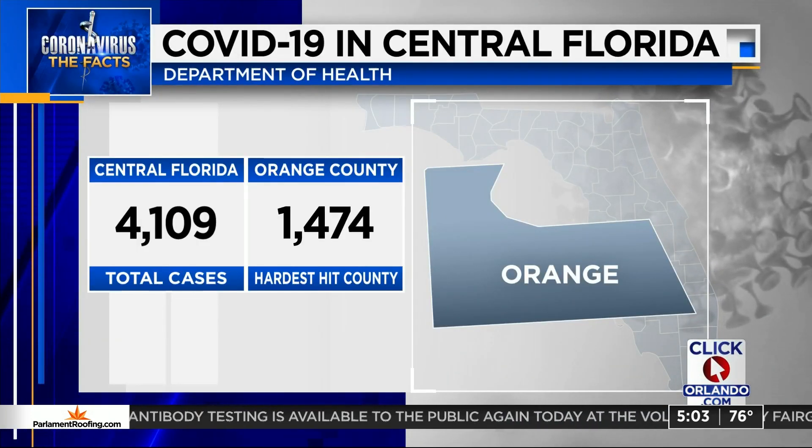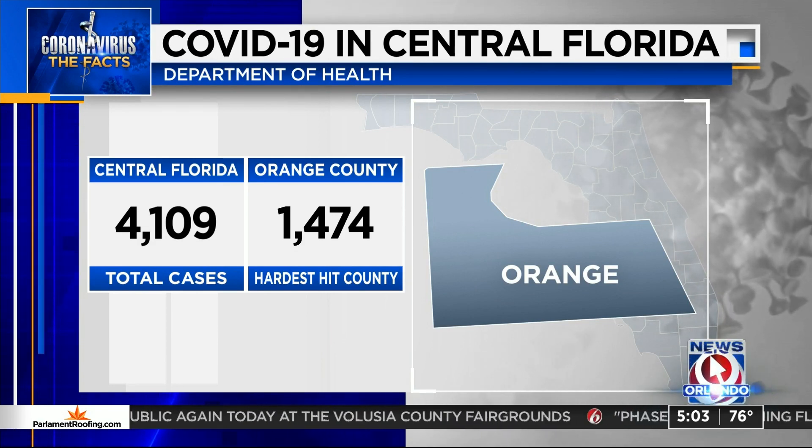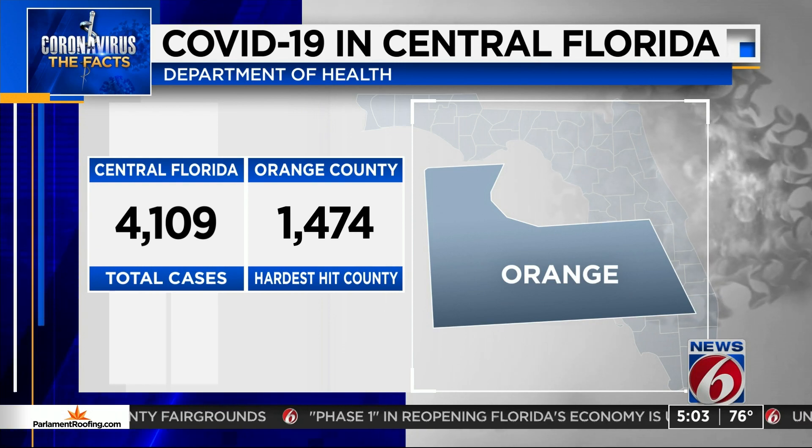Here in Central Florida, there are more than 4,100 cases of COVID-19. Orange County has the most cases in our area with more than 1,400. Leaders are bringing more testing to communities all across Orange County. However, News 6's Lauren Cervantes shows us it appears there is less demand for the testing.